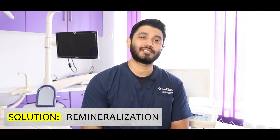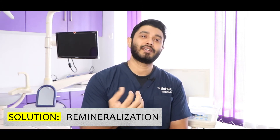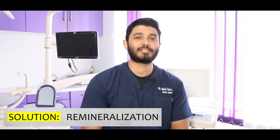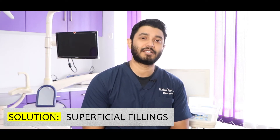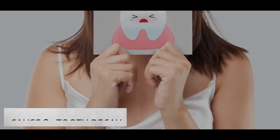If you want a solution, at the starting stage there is remineralization — that's why we use toothpaste or mouthwash for remineralization. Or we can do some superficial tooth fillings to close that enamel wearing off, which will solve the sensitivity.